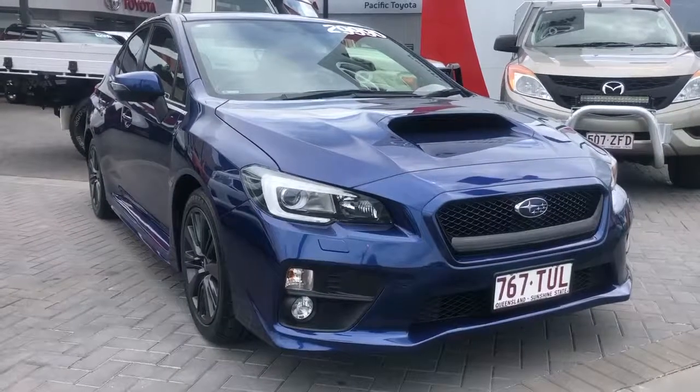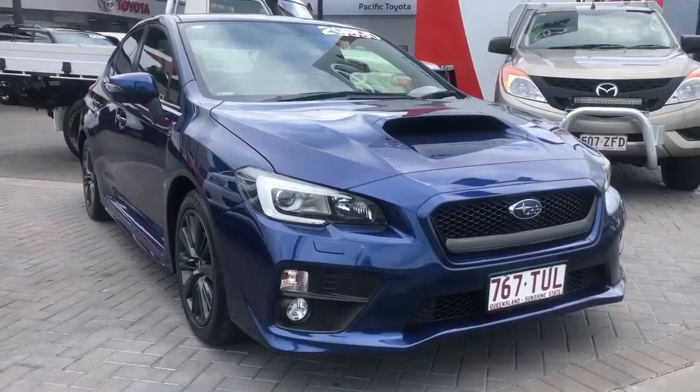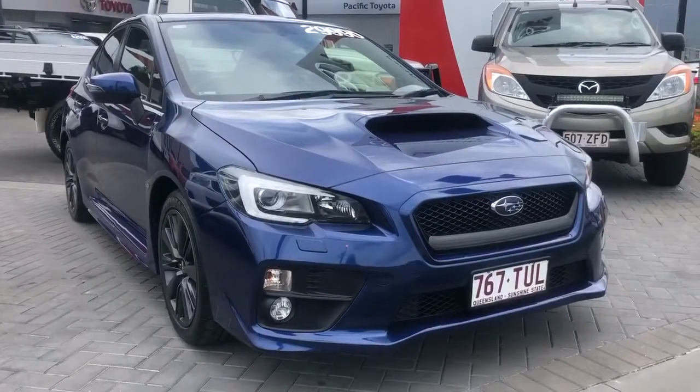Good afternoon from Pacific Toyota here in Cairns. Today we're taking a look at the 2014 WRX Premium. Before I go too much into the car, I'd just like to give a quick introduction as to who we are.